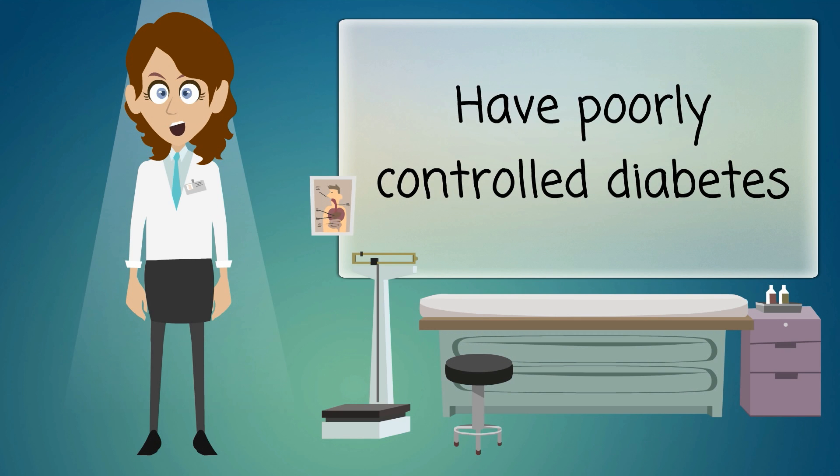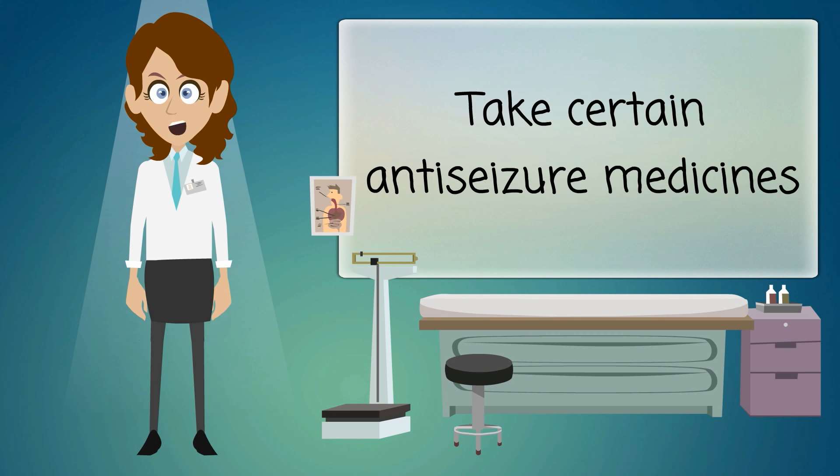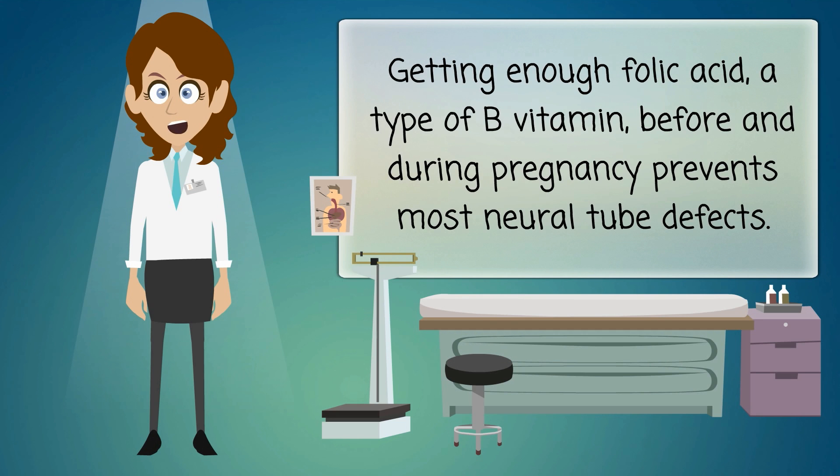poorly controlled diabetes, or take certain anti-seizure medicines. Getting enough folic acid, a type of B vitamin, before and during pregnancy prevents most neural tube defects.